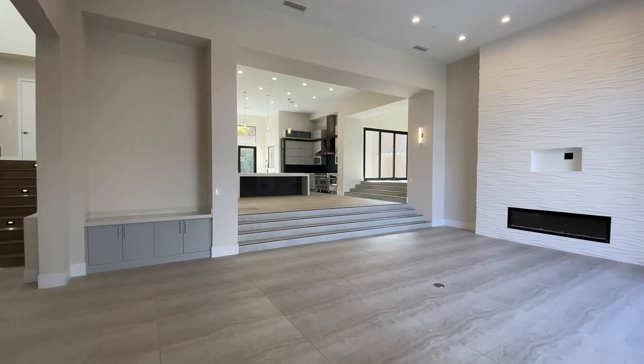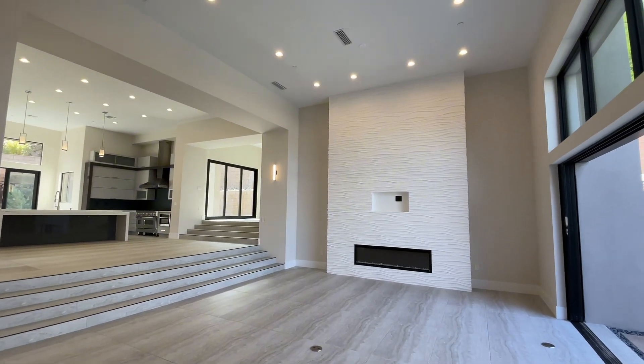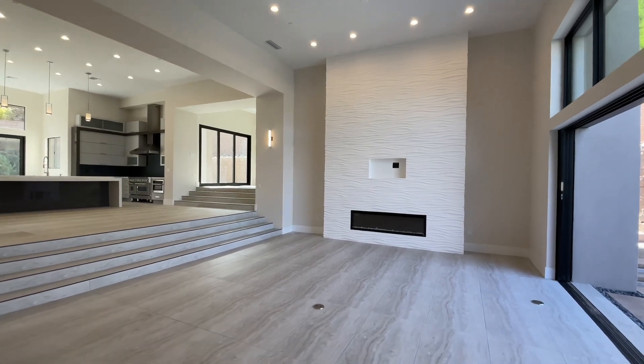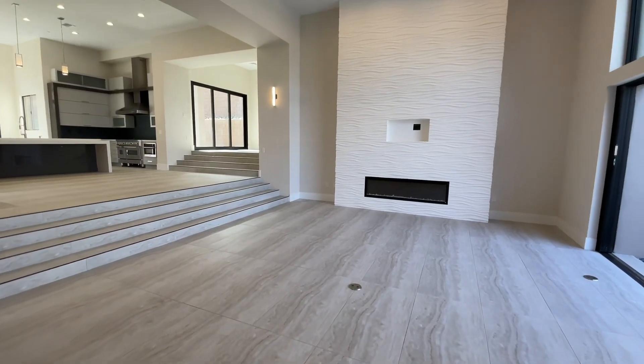You have nice 16-foot ceilings here in the great room, a floor-to-ceiling fireplace detail — it's a linear gas fireplace — and beautiful 24-by-48 porcelain tiles throughout.